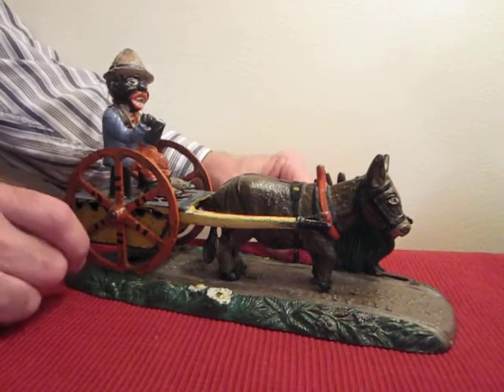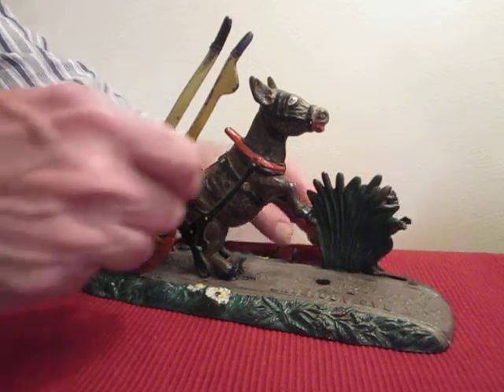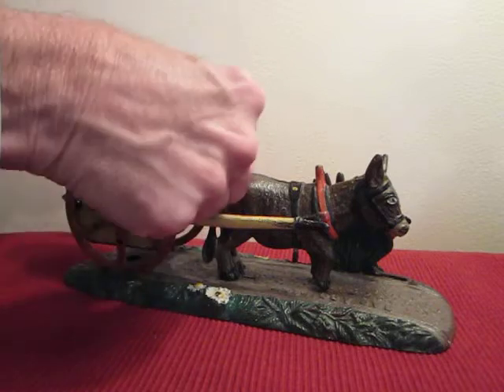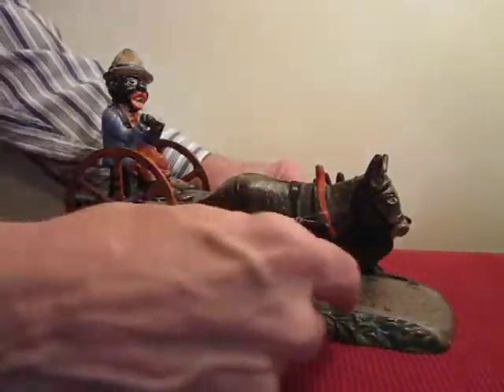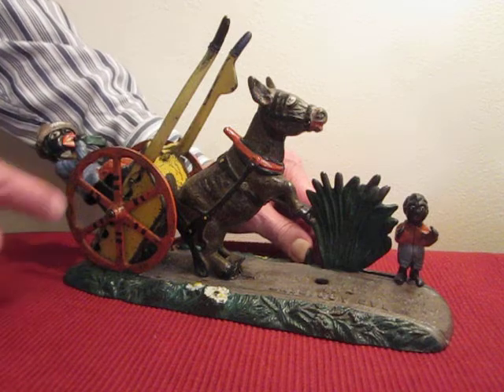Here is the operation of the bank. You have to reset the bank like this. Put the coin in here again like this. Put your thumb and your forefinger in the back and press it. As the boy comes out, he scares the donkey. The donkey goes up and so does the cart.